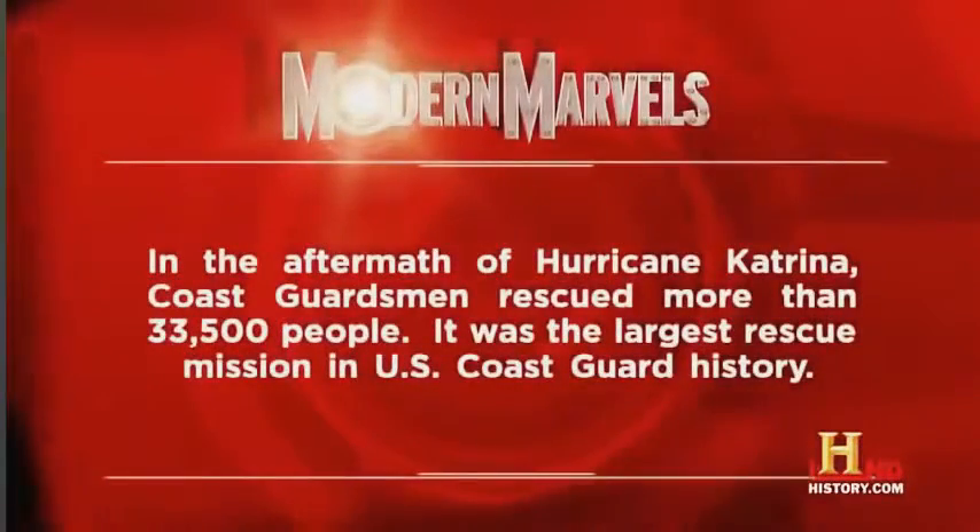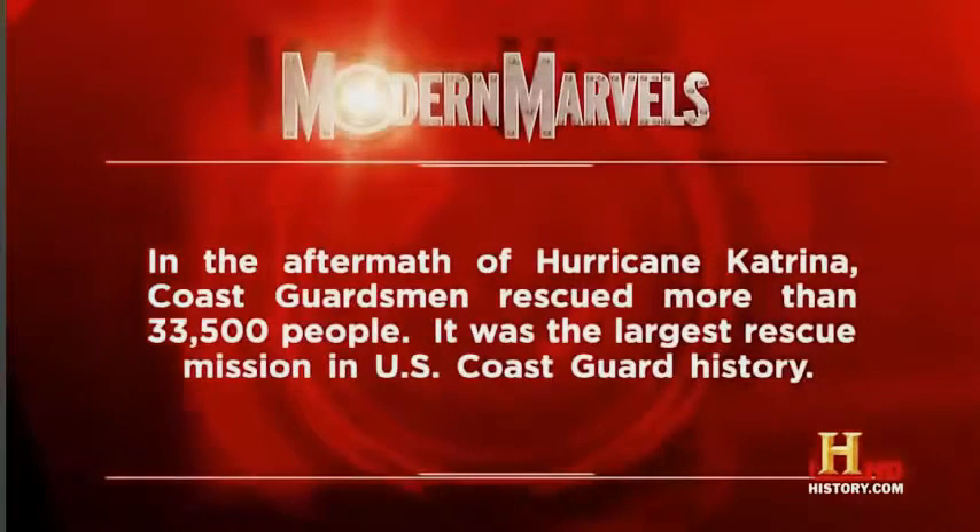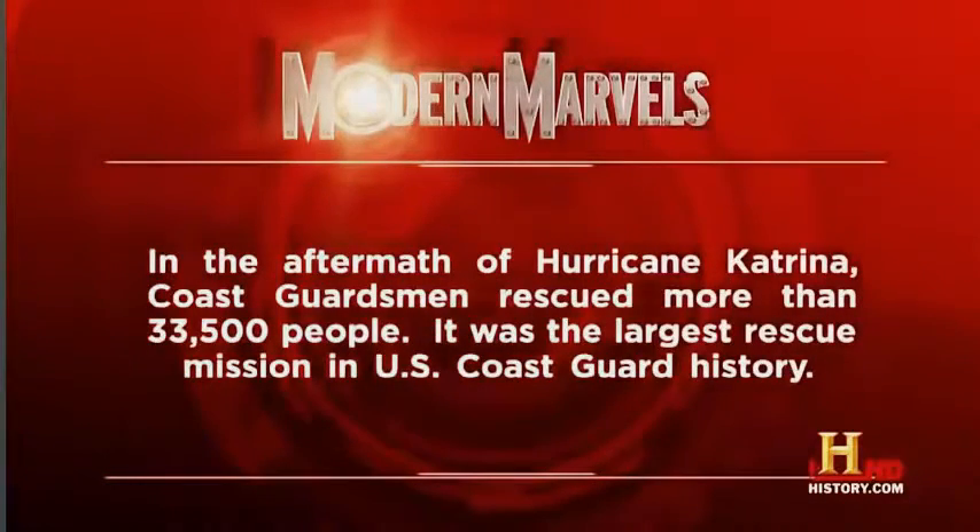In the aftermath of Hurricane Katrina, Coast Guardsmen rescued more than 33,500 people — it was the largest rescue mission in U.S. Coast Guard history.